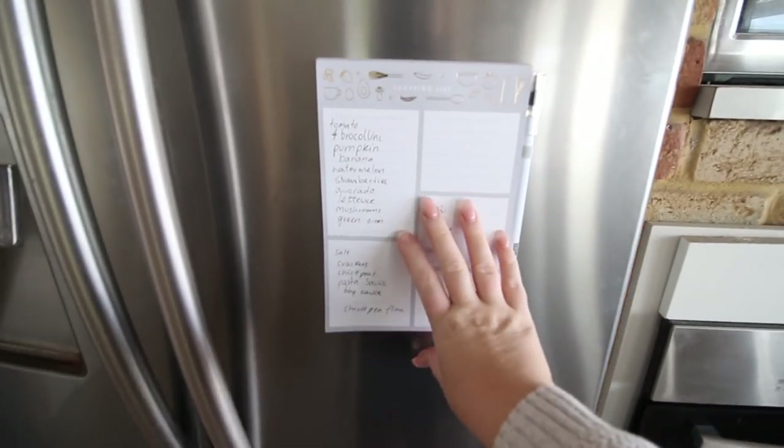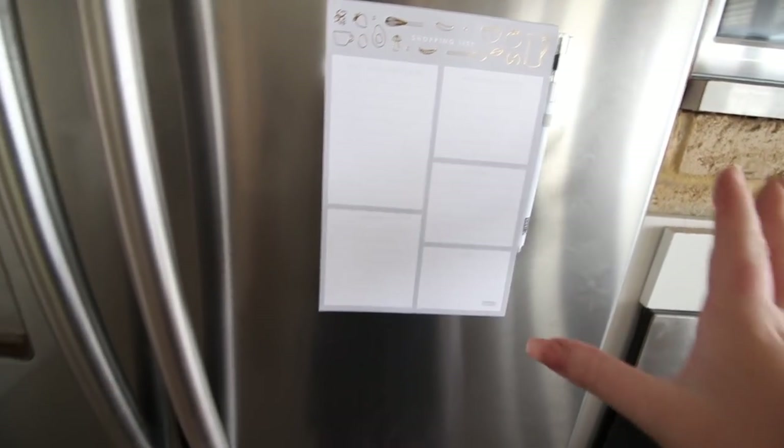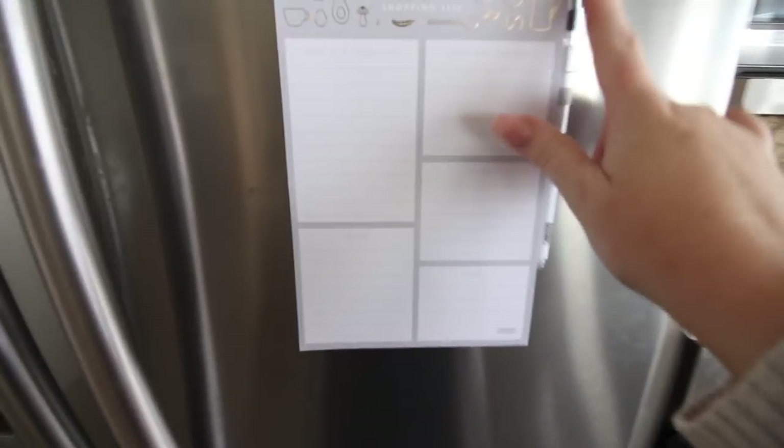Good morning everyone! Frederick's saying good morning. Today we're heading off to the shops to go grocery shopping. I've got a bunch of stuff I need to get for this week and I thought I'd take you guys along. I have my new shopping list from Kiki K on my fridge — I absolutely love this shopping list I got a couple of weeks ago. I definitely recommend it for anyone who wants one; it's magnetic, comes with a pen, and you just peel it off.